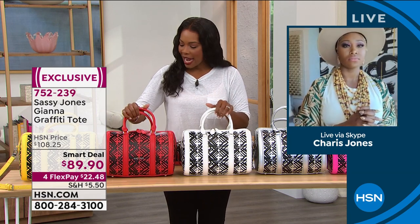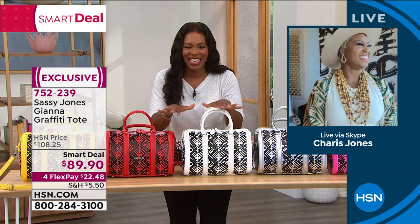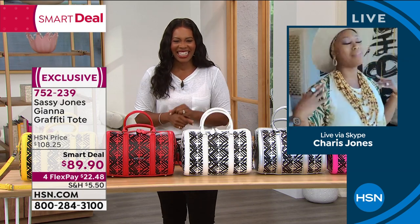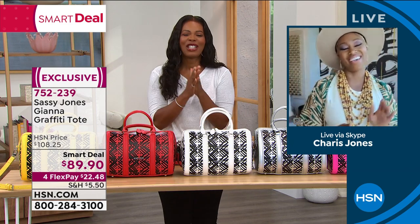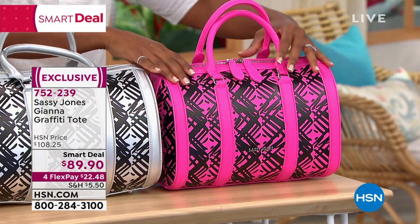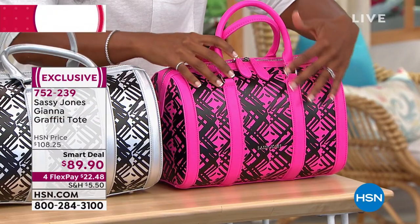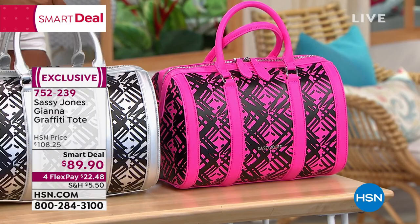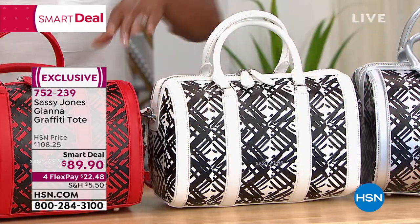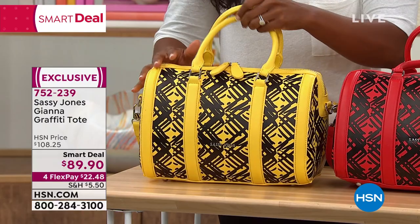I want to show you all the colors of the Gianna Graffiti Tote. I might accidentally call you Sassy during the show, Sharice — I'm so used to it in the street! Let me show you all of the colors — we start off with pink, then silver, white for that black and white story, red, and everybody knows yellow is my favorite color. It's a smart deal with Flex Pay. Ladies at home, meet the Gianna tote.